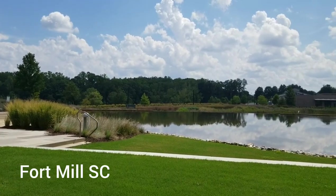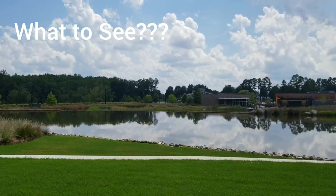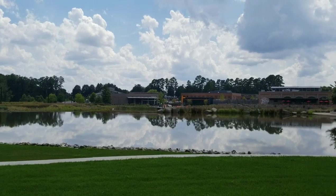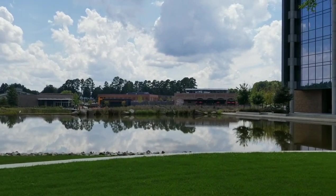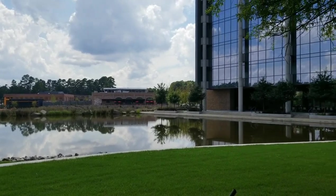Hi guys, today I want to show you what to see in Fort Mill, SC. If you ever come across the Kingsley area, I want to show you what establishments you can go to and what restaurants are available in this area.